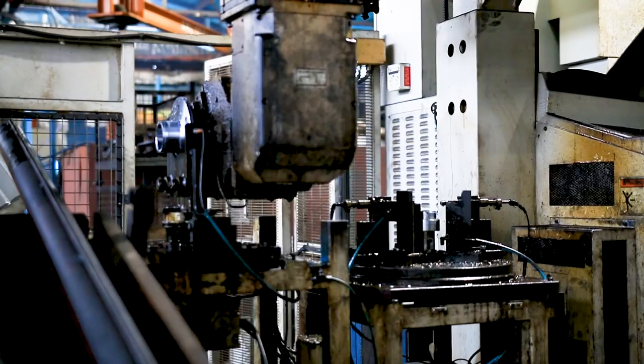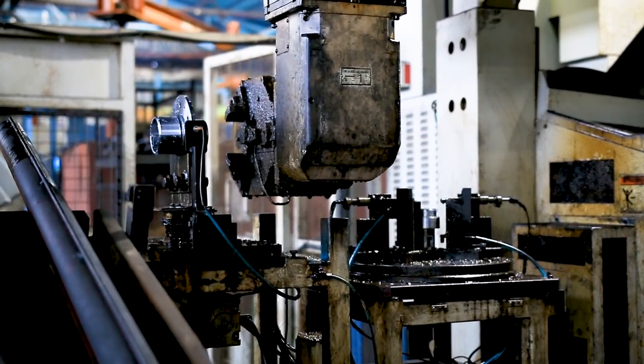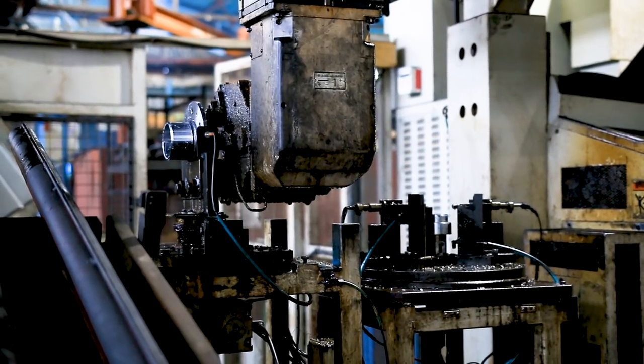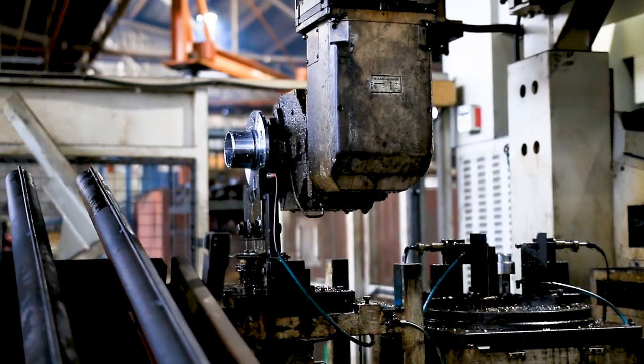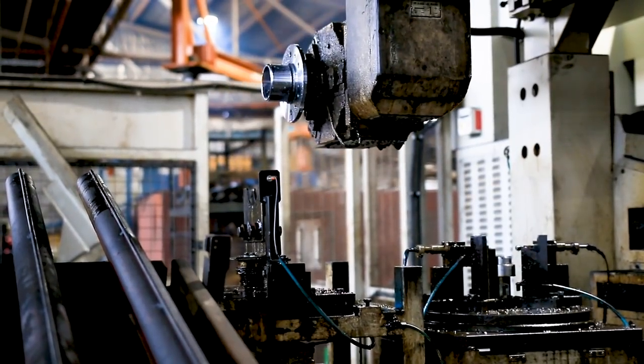So what are we looking at here? This is our multiplex machine. This is producing our hub centres. We start off with our raw blanks that have been welded over there. This machine picks them up, brings them in, and goes through a number of machining processes to produce a finished hub centre.